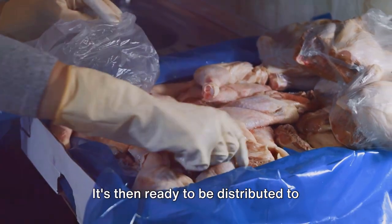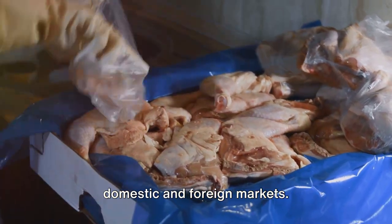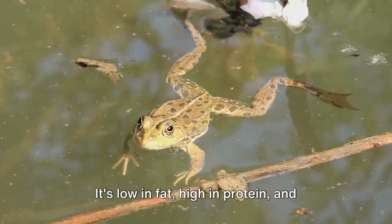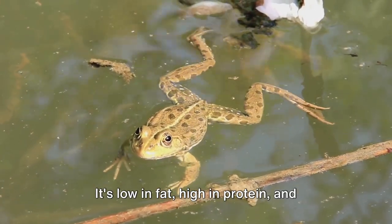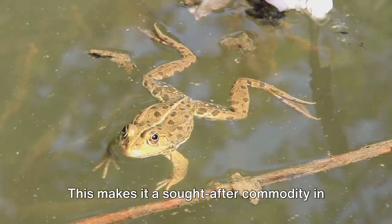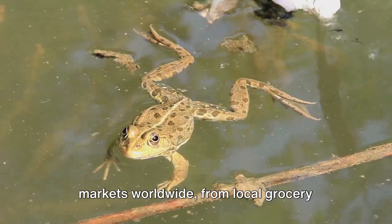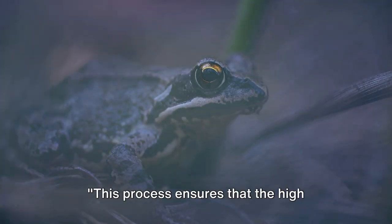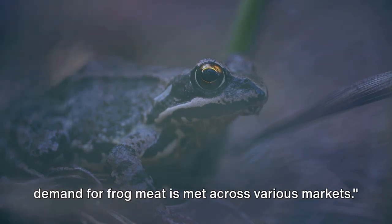Once prepared, the frog meat is packed and stored under optimal conditions to retain its freshness, texture, and high nutritional value. It's then ready to be distributed to domestic and foreign markets. Frog meat is highly prized for its unique taste — low in fat, high in protein, and packed with essential vitamins and minerals — making it a sought-after commodity from local grocery stores in China to gourmet restaurants in France.